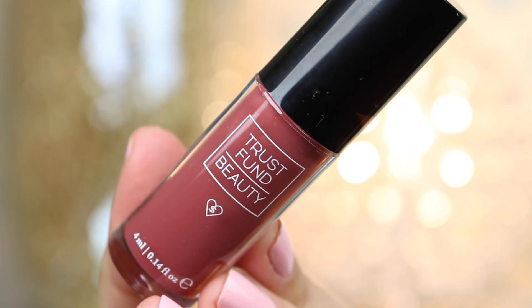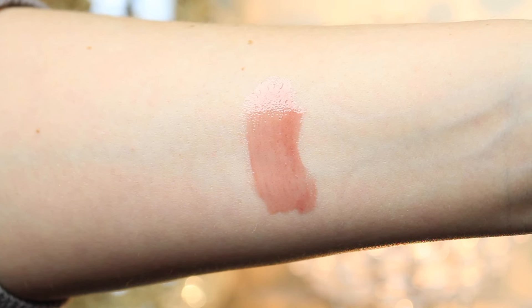Next is a lip gloss — yay! This is Trust Fund Beauty lip gloss and the color is called Blame Game. I don't really have a color like this. The plastic is off and oh, this is pretty — a rosy color. I've never tried Trust Fund Beauty before. It's a gloss with buildable color in a rosy shade, and I need a few more rosy colors, so this is really good. I'm so excited to try this one.